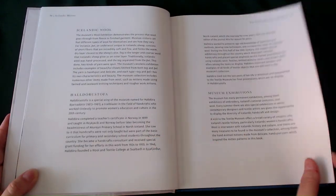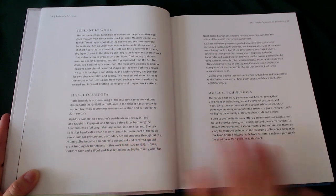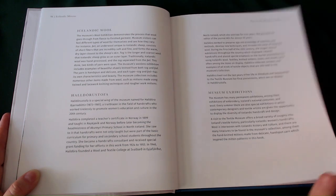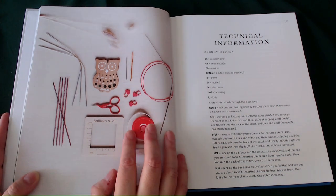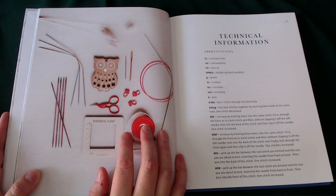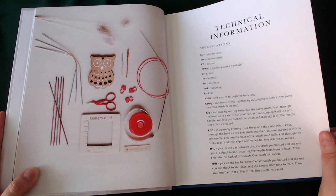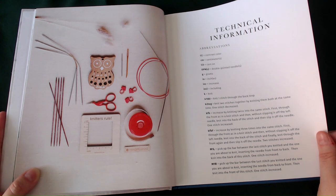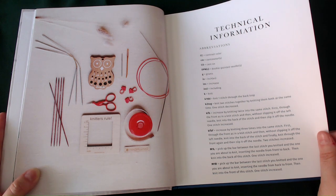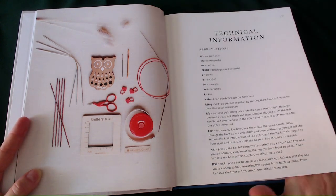It goes on about Icelandic wool, and there's a section about a special area in the museum named after a lady. There's lots of information about the museum, so if you ever go to Iceland and want to look it up, that would be really interesting. Now I can't tell you any more than what you can see on screen, as I do not understand knitting patterns. I can only do a basic knit stitch. I can't work in the round to make socks — I gave up on that idea. I made one blanket using the same stitch over and over, it was really boring. That was over 21 years ago.